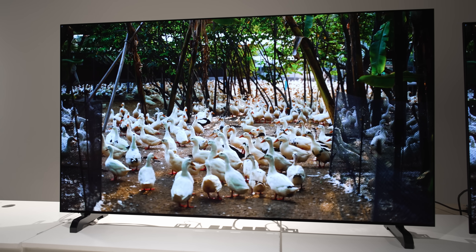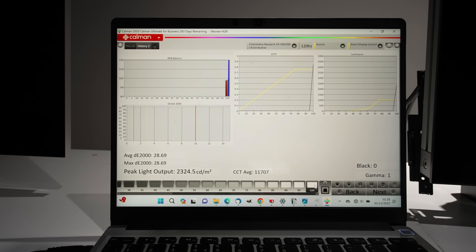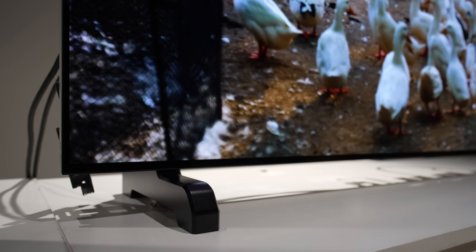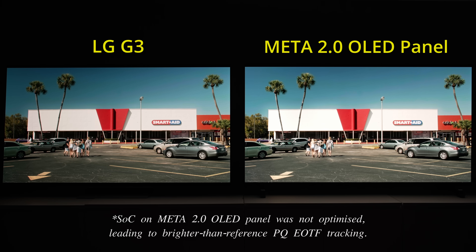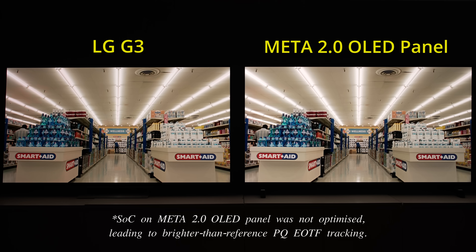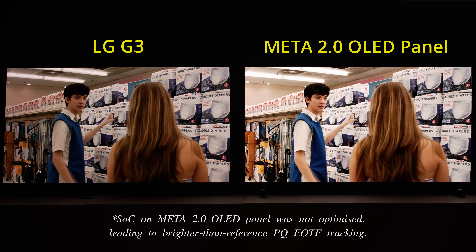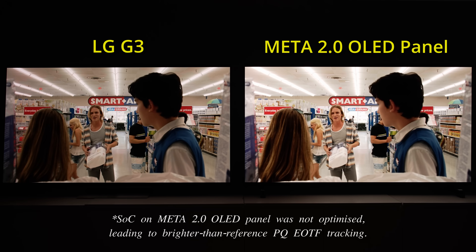With this in mind, LG Display also prepared an alternative META 2 panel with MLA Plus hardware but without the Meta Multi Booster software algorithm, delivering a peak brightness of 2,300 nits, which is around 10% higher than last year's first-gen META panel. Because the 2,300 nits sample was a pre-production unit with rudimentary, non-optimised SoCs, its HDR presentation including shadows and midtones would track brighter than the ST2084 PQ reference, making it very difficult to draw meaningful conclusions regarding any increase in perceived brightness during side-by-side comparisons against last year's LG G3 with first-gen META technology.